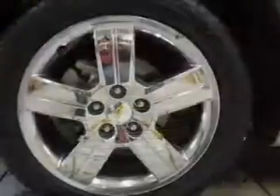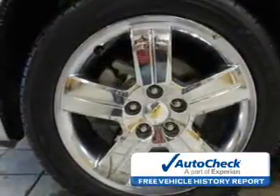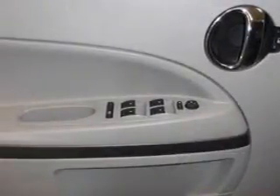Be confident in your purchase with an AutoCheck Vehicle History Report, the industry's trusted vehicle history provider. Great quality at a great price. Call or click to contact us today. Thank you.